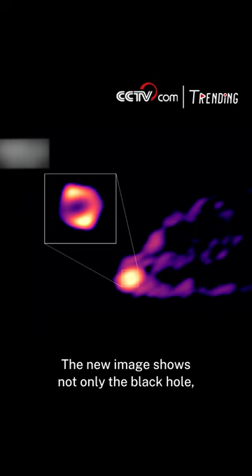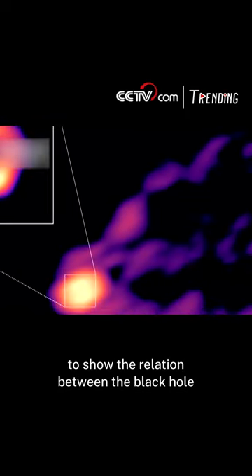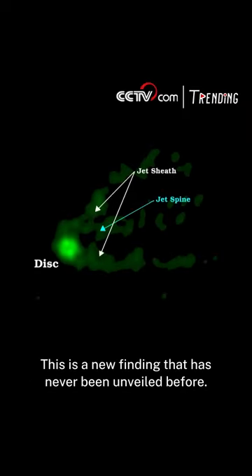The new image shows not only the black hole but also its accretion disk and jet flow, revealing the relation between the black hole and its surrounding environment. The new image of M87 was obtained using 16 telescopes at various locations across the world — a new finding that has never been unveiled before.